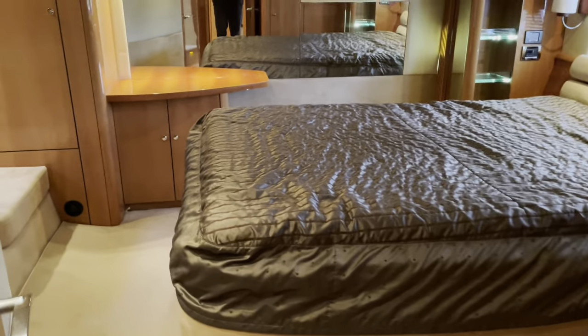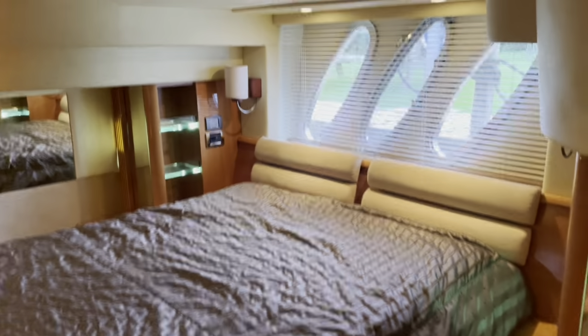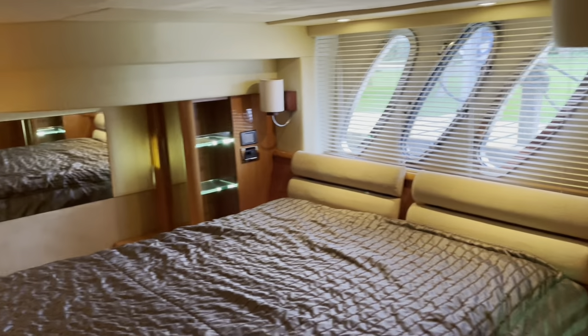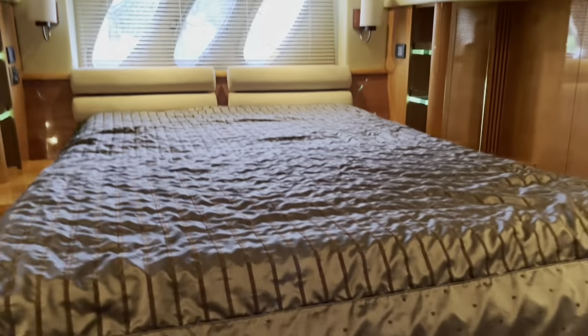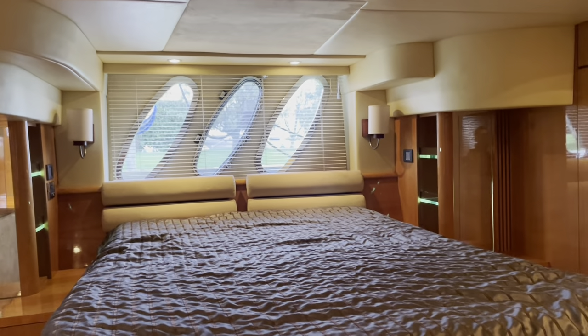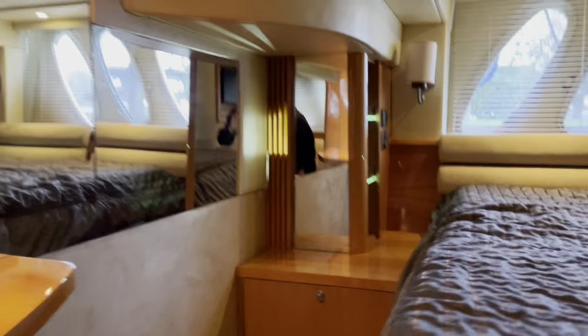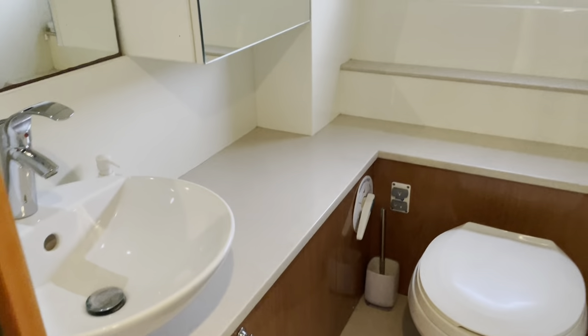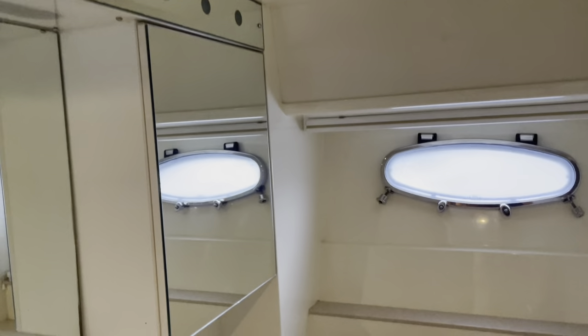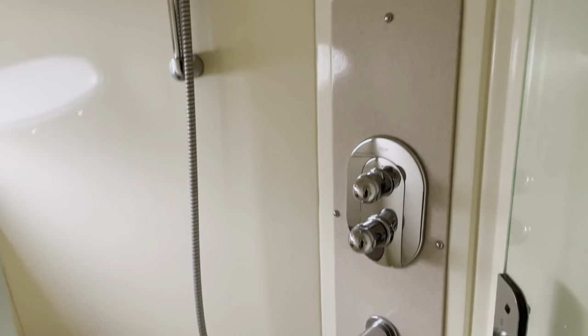Aft, we've got this full beam master cabin. In my opinion, this really sets the T50 apart from its competition. You've got plenty of storage space, an enormous bed, and these nice porthole windows. And of course a very generous en suite, with a separate shower stall and ample headroom.